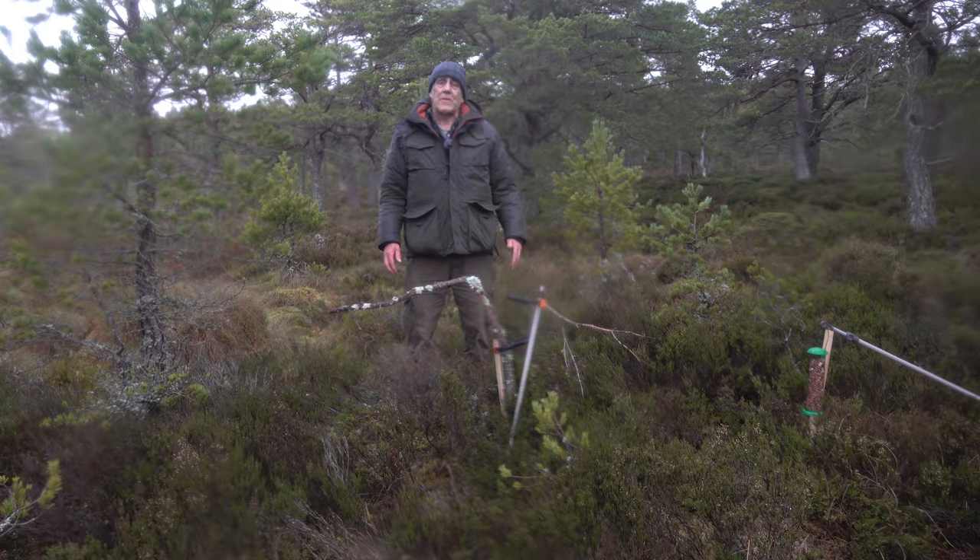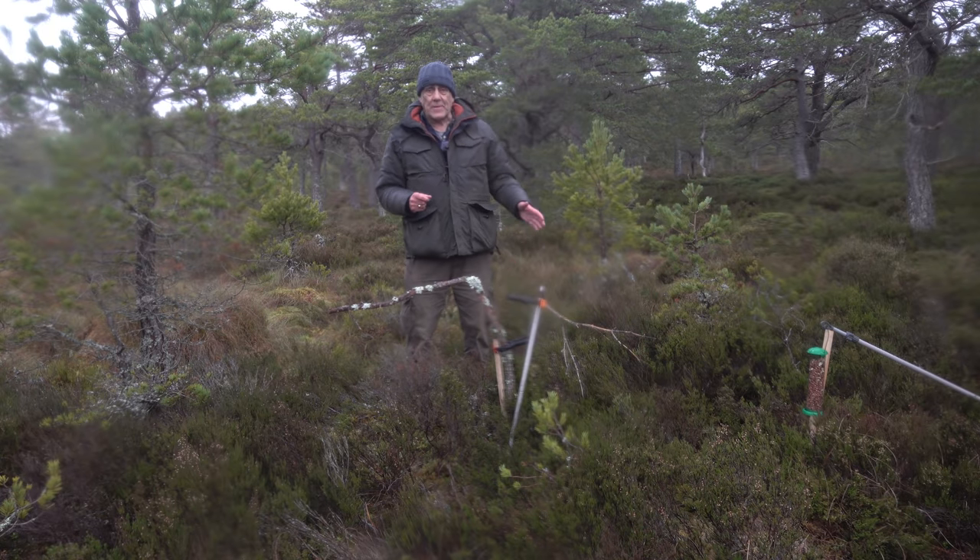Hi, today we're after crested tits. We're up in Scotland in the Caledonian pine forests - they're very numerous around here, you can hear them. It's a very distinctive call and they're coming in to some feeders.